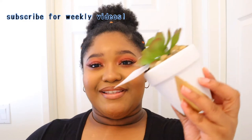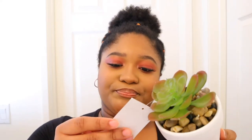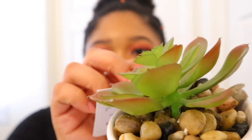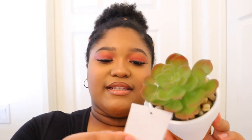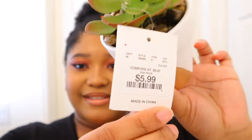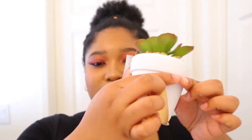The next thing I got was this little succulent and I think I got it from Home Goods. I love it so much — it has rocks and a little fake plant, and it was only six dollars. It also has little gold triangles around it, and this is for my new room because I'm doing a makeover. Make sure you stay tuned for that video.